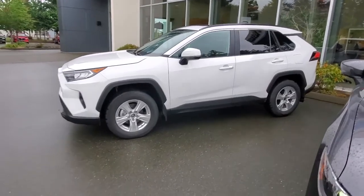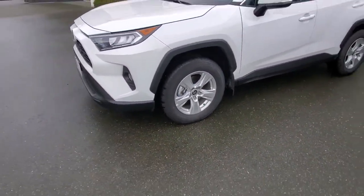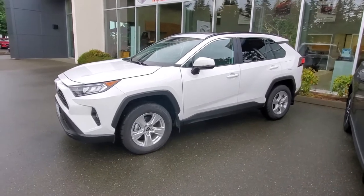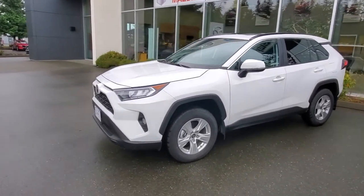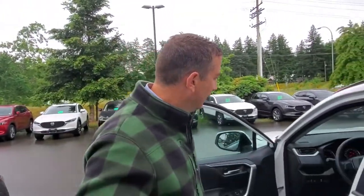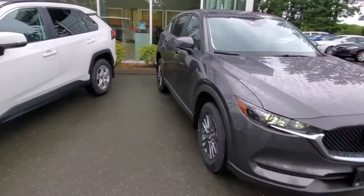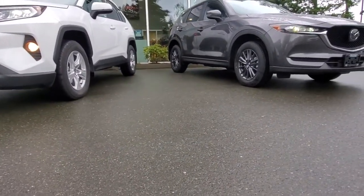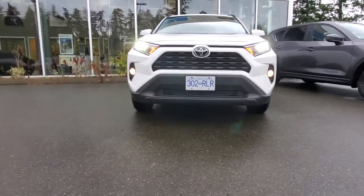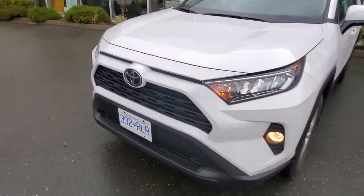Now check out the Toyota — nice lines on it as well. It's also got 17-inch rims and tires, looks like Firestone Destination tires with a mud and snow rating too. I love the new design of this Toyota; it does look a lot nicer than the previous design. Up front, similar LED lighting, and the Toyota also has fog lights. Both vehicles are about the same size with very similar ground clearance — Toyota might be slightly higher but they're pretty close.